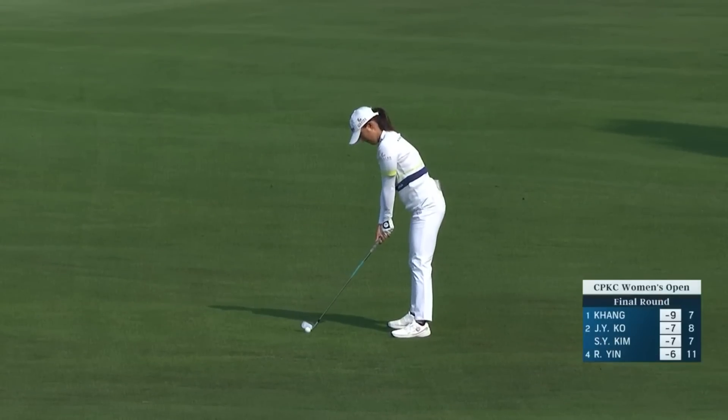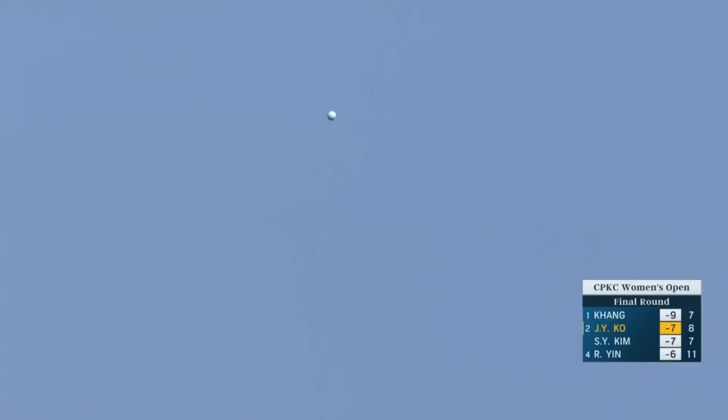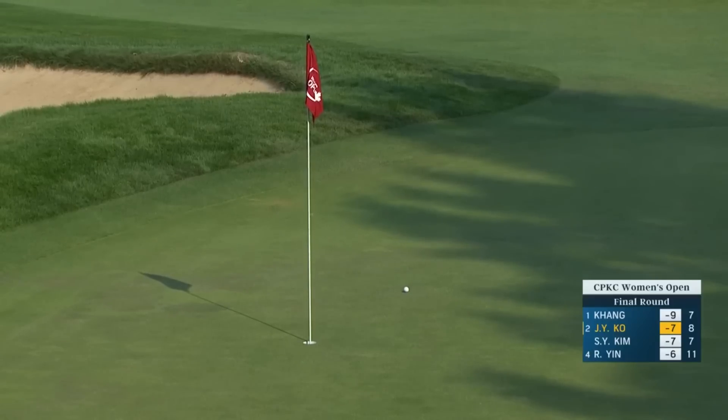I like that little bump shot there. First, we go to the ninth — second shot for Jin Young-Ko. Wow, what a good shot there. We watched so many players this morning — so hard to get it close to that hole. Well played there.